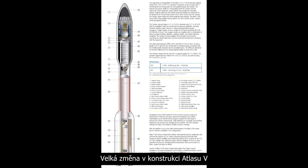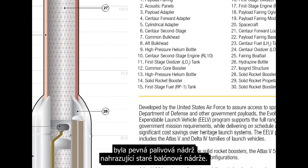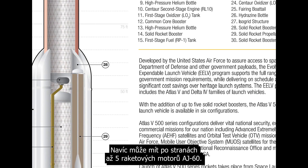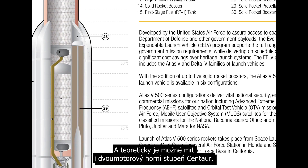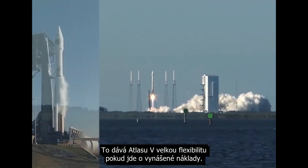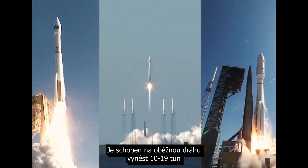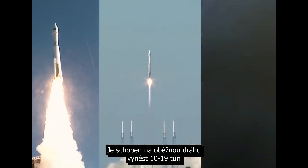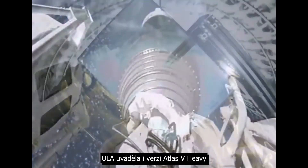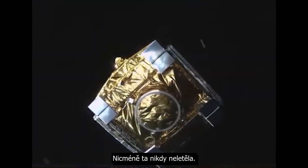The big change with the Atlas V design was adding a rigid fuel tank in place of the old balloon-style tanks. It also supports up to five AJ-60 solid rocket motors on the side, and theoretically a two-engine Centaur upper stage is also supported. This gives the Atlas V a lot of flexibility in terms of launch payloads, able to put somewhere between 10 and 19 tons into orbit depending upon the configuration. ULA has also listed an Atlas V Heavy version which uses three of the common core boosters, however this has never been flown.